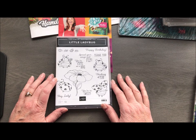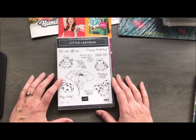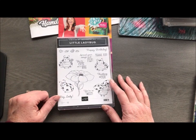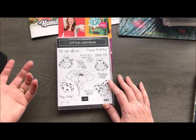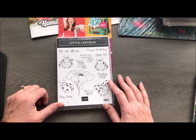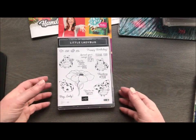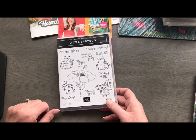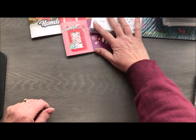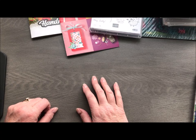This year's host incentive is the little Ladybug stamp set. The only way to get it is to have a $300 workshop or $300 order. You could do something in person, collect orders from your stamping friends, or if you're like me you could probably cover that on your own. The Ladybug stamp set is not available to purchase — it's only available as a host incentive — unless you are a demonstrator.